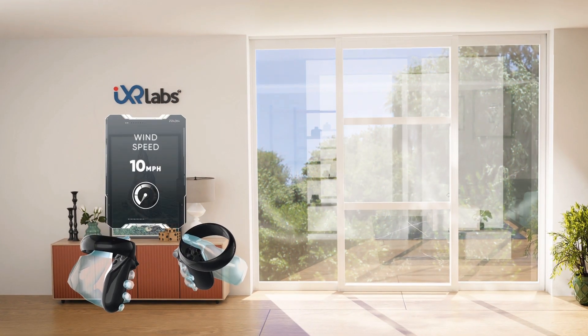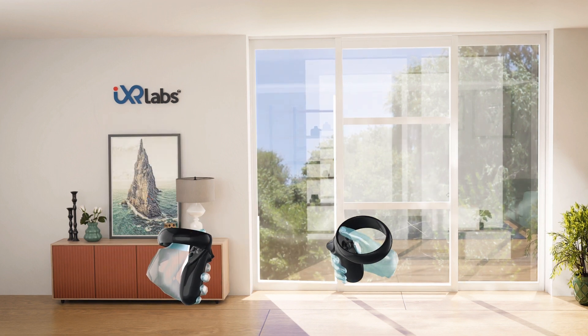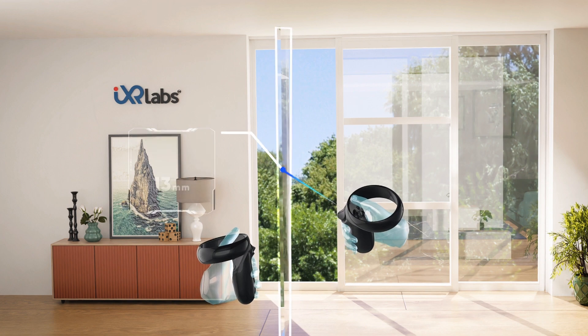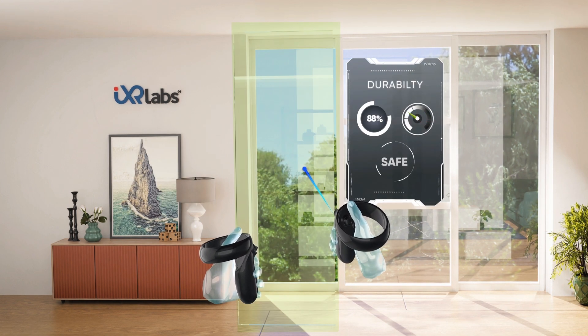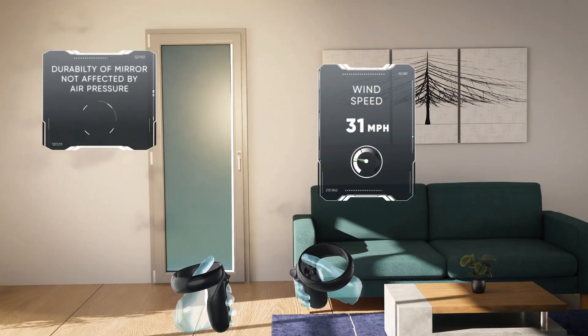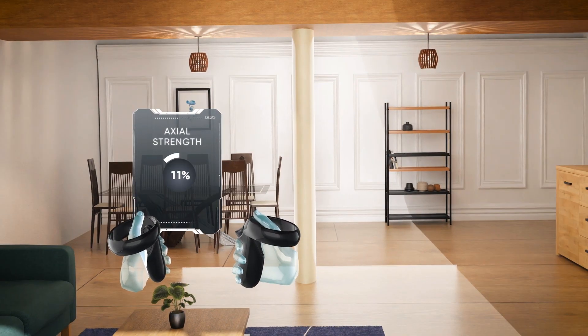The architectural suit allows you to experience, expand, and expedite learning in a newer dimension, one that you have never imagined before. From learning how to create future-proof and all-weather-resistant structures to experiencing blueprints coming to life, we at IXR are helping the architects of today to become the architects of our tomorrow.